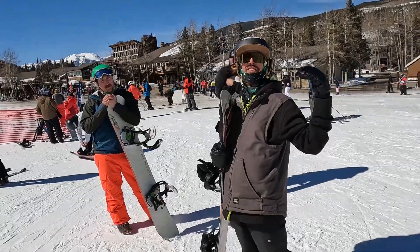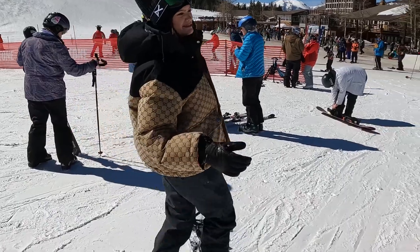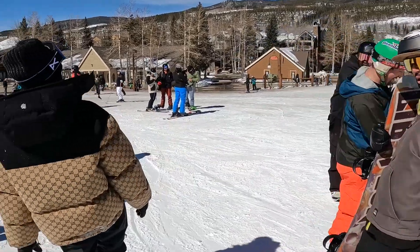North Face Gucci — that jacket's fucking sick! Nice! Looks like you're getting a lot of attention. Oh my god, it's hot!